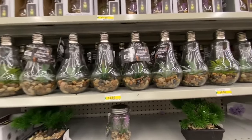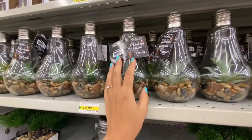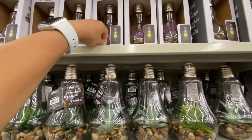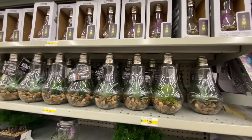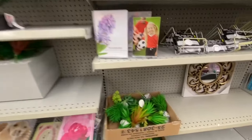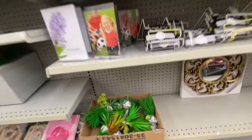I came across a light-up terrarium — quite a bit larger compared to the box version. They're both by the same company, Home Decor, and both are four dollars. The ones outside the box were a little bit larger. Some succulents for two dollars.